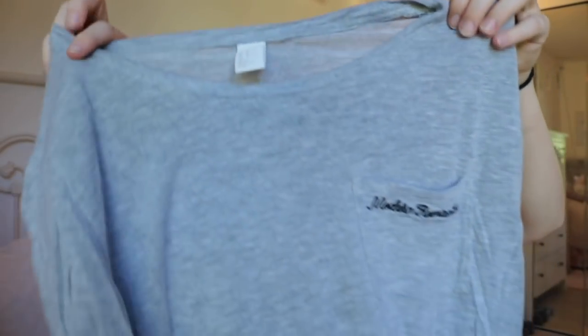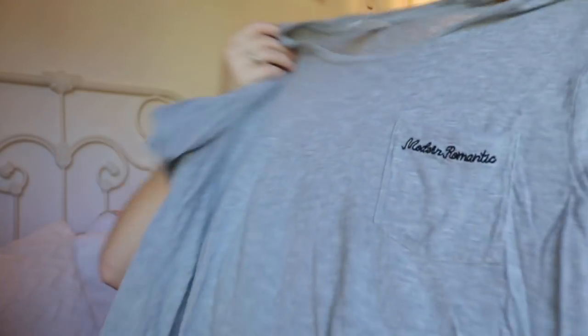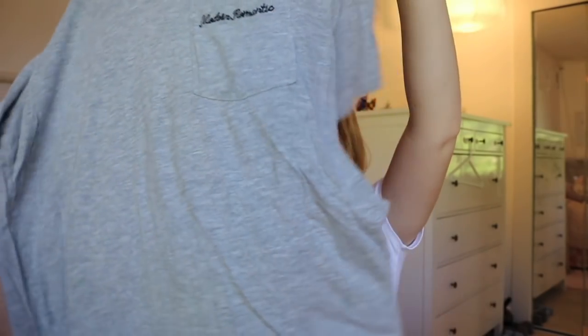Going along with the Stranger Things theme, I got this Team Barb shirt which is so cool and fun — I'm so excited. Then I got this shirt — it's a basic gray tee that says 'Modern Romantic' and on the back it says 'Never Let Me Go.' It's not really my style since I like more fitted t-shirts, but it's really cute, soft, and a cool basic tee.